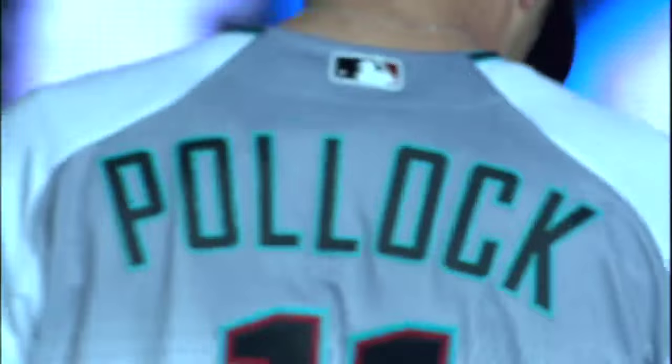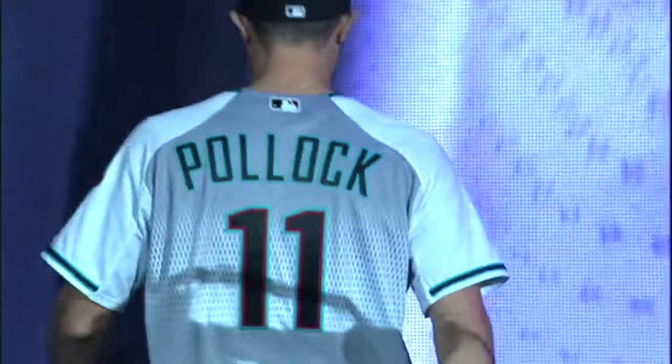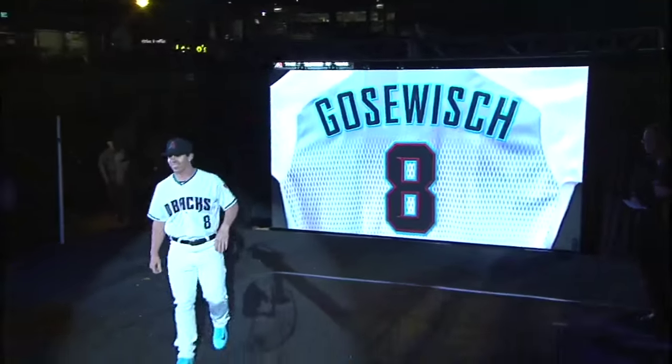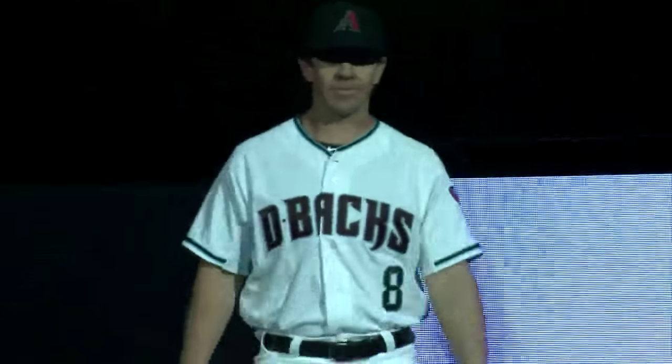This one might be my favorite. Now, how about a home alternative? We already saw one home white jersey. This one has the Sedona red and the teal, worn by Tuffy Goswish. We also shifted the diamond pattern from the shoulders and under the arms to the back, so that the Diamondbacks will actually have diamonds on their backs.